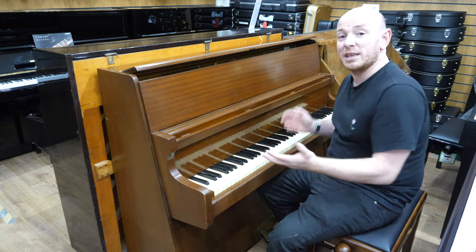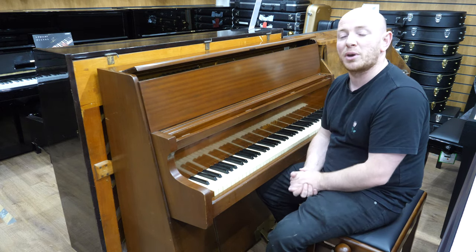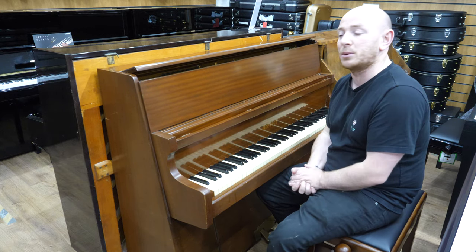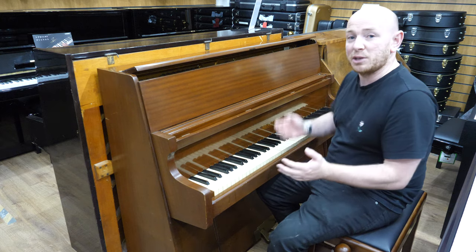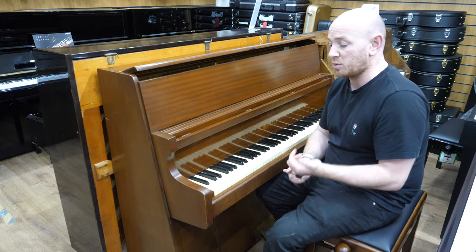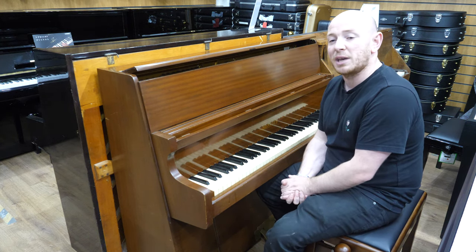Sometimes you'll see these pianos or pianos like this on eBay, Gumtree, and they might only be £200, £300, £400, £500 — but like this one, it's not been set up, it's not been tuned. This is the way it came in — it's a trade-in piano. No disrespect to it, but probably a day's work with a technician and it'll sound so much better, the regulation will be so much better, and it'll just be almost a transformed piano.